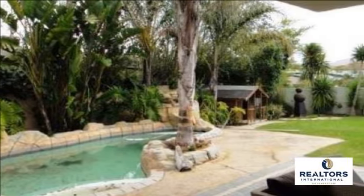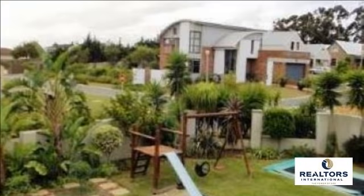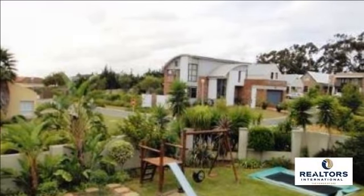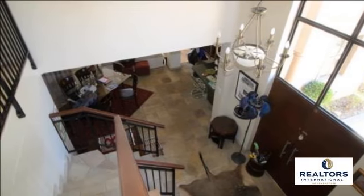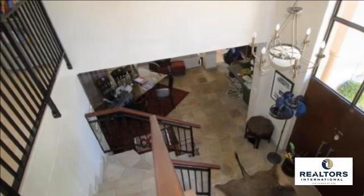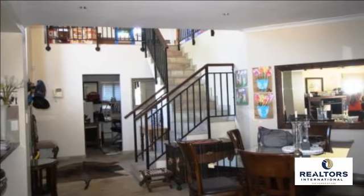This beautifully finished and inviting family home is one not to be missed. On the lower level there are lovely open-plan living areas, a modern kitchen with ample cupboard space, granite countertops, an eye-level oven, gas hob and extractor fan, plus a separate scullery.